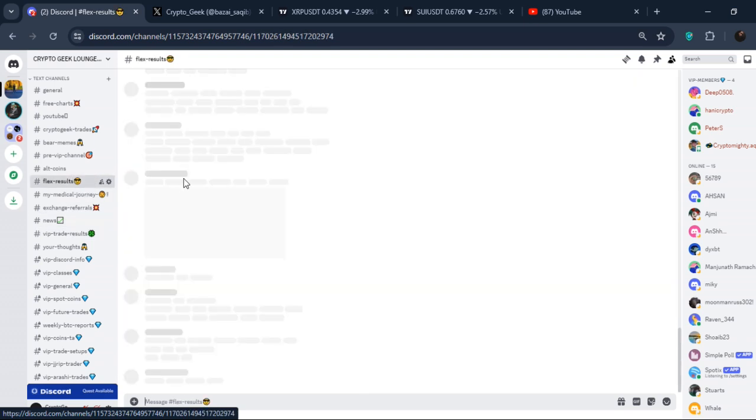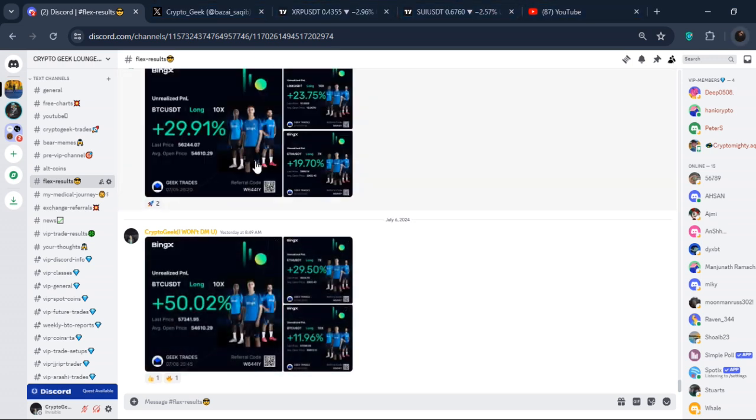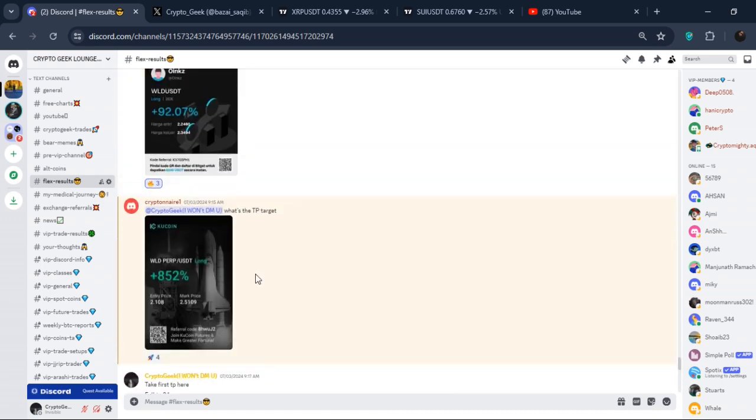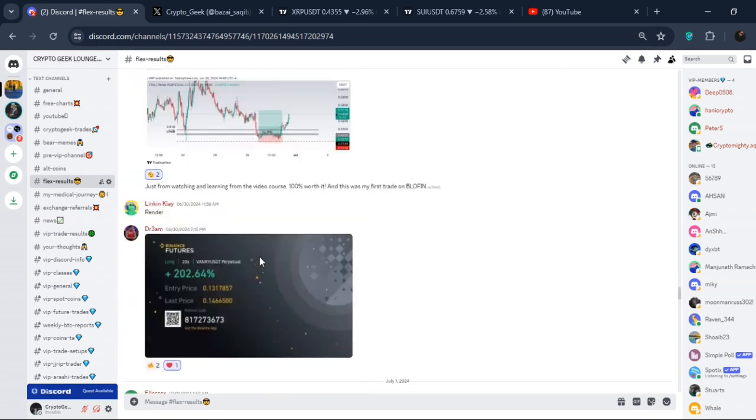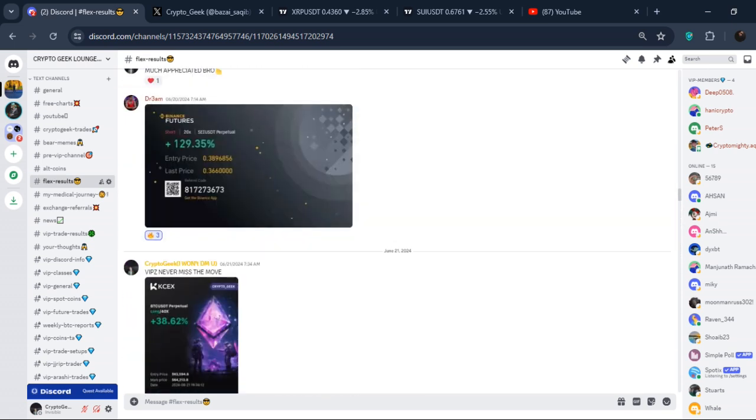There is also a WLD long position. These are the trades we do every single day. If you want to get going with me, join my Discord through the description link. Premium members are making money out of it as always. Until next time guys, take care of yourself.